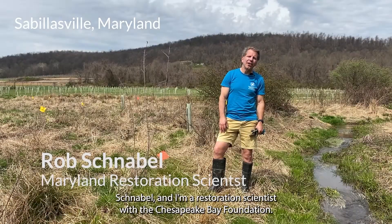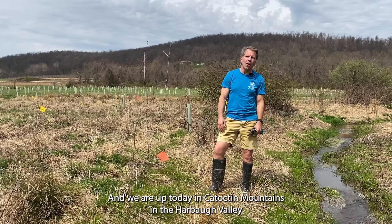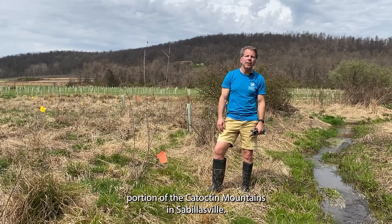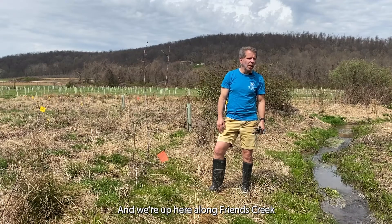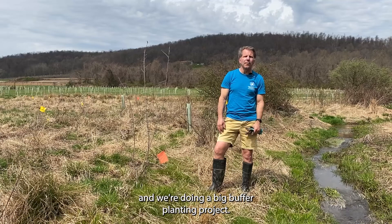My name is Rob Schnabel and I'm a restoration scientist with the Chesapeake Bay Foundation. We are up today in Catoctin Mountains in the Harbaugh Valley, a portion of the Catoctin Mountains in Sibyllisville. We're up here along Friends Creek and we're doing a big buffer planting project.